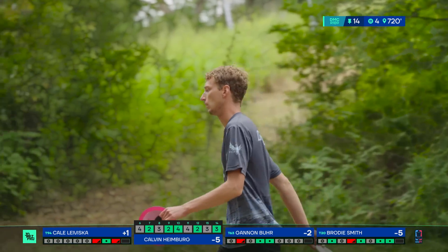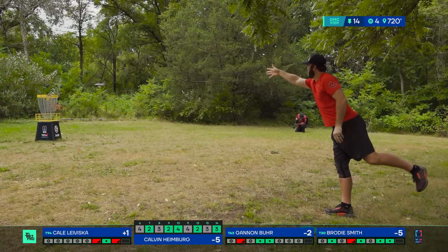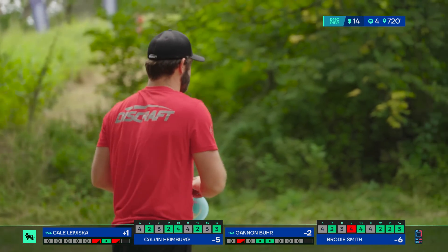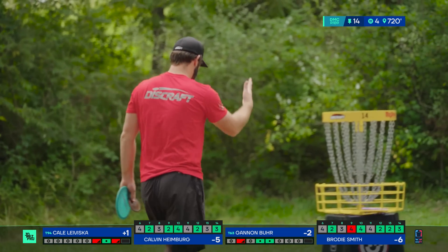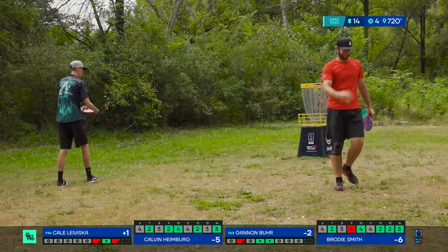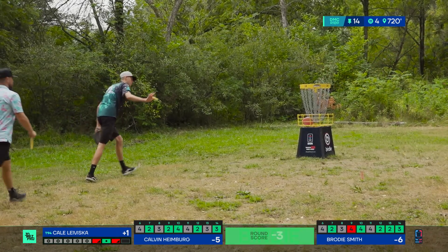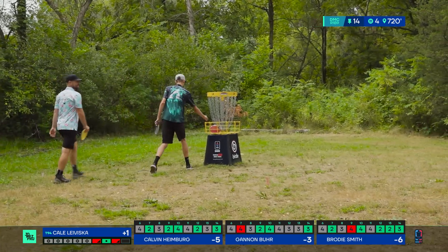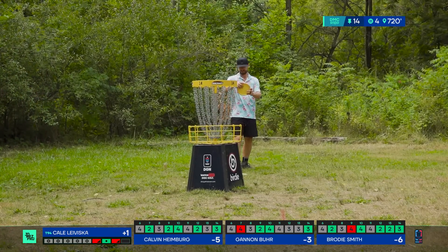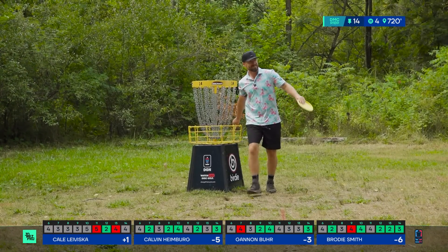Great putt from Calvin. I kind of called it again. Call him Calv all the time. Brody with a nice birdie. Gannon drops a stroke on the course with a very overstable approach sidearm. And Kale's going to be losing a stroke to the card again here.